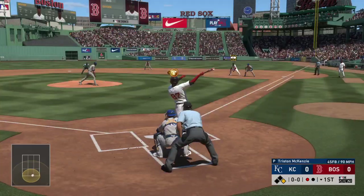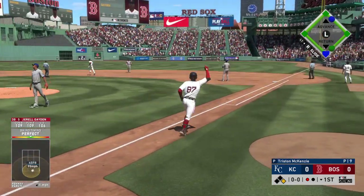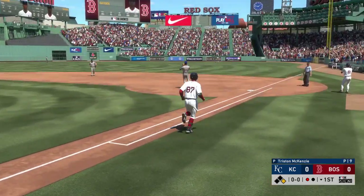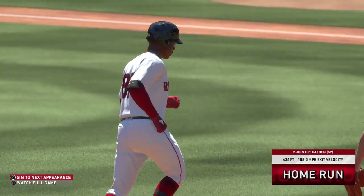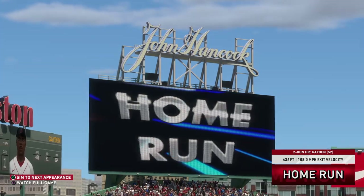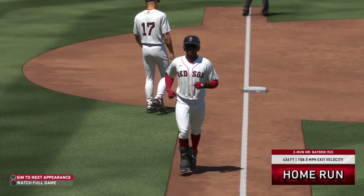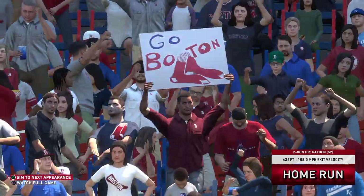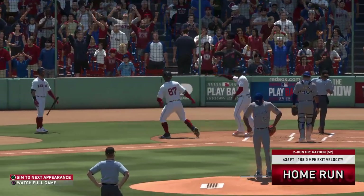From the stretch, here's the pitch. Forget about this one — Bob-Bob Bowie. And that one is gone! So it's a two-run shot to right center, home run number 52 for him thus far, and that gives the Red Sox a two-to-nothing lead.